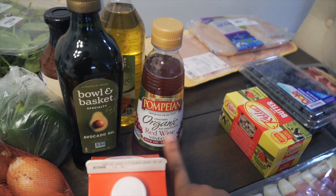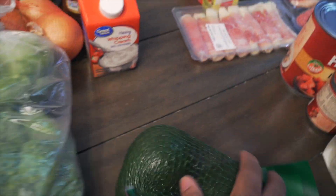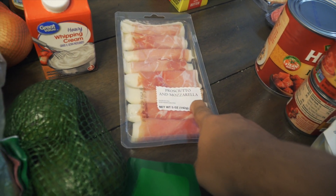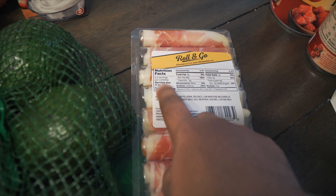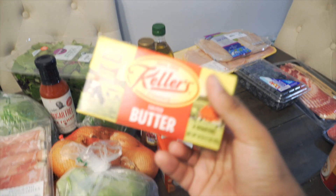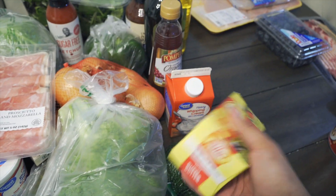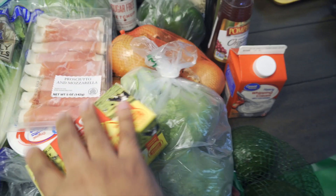I got some red wine vinegar for salads, and avocados — another key keto item because they're great for fat intake. I also grabbed prosciutto and mozzarella cheese for the first time as a snack — it only has one gram of net carbs per two ounces, which is a good snack option. I got that at Shop Right. I've been having trouble finding Kerrygold butter so I just got a different brand from Shop Right. I also recently got some ghee from Amazon, so I can use that as well.